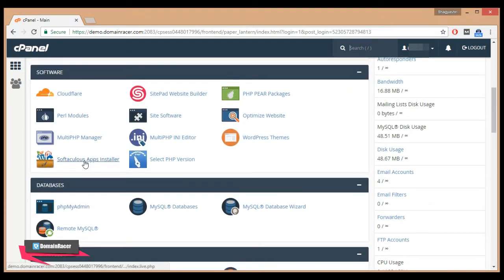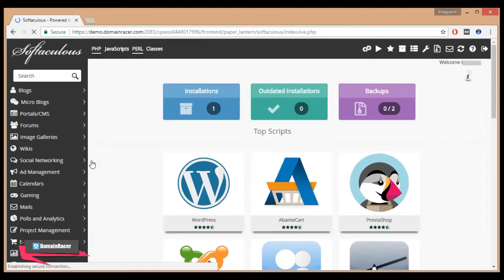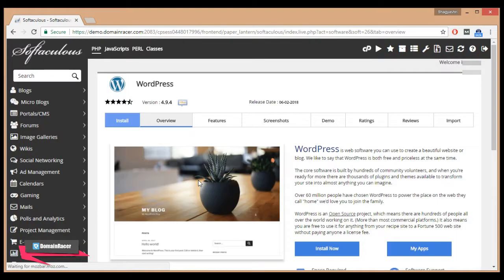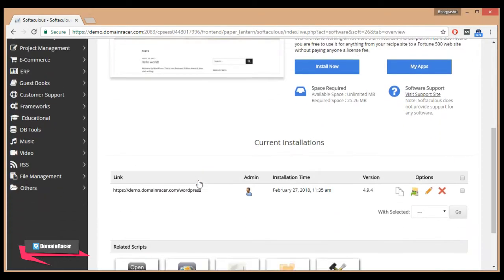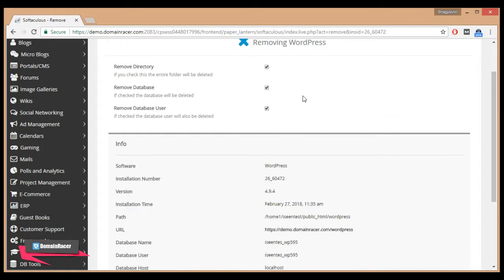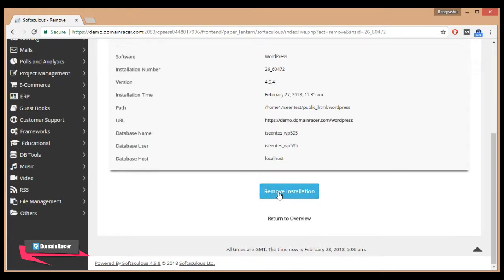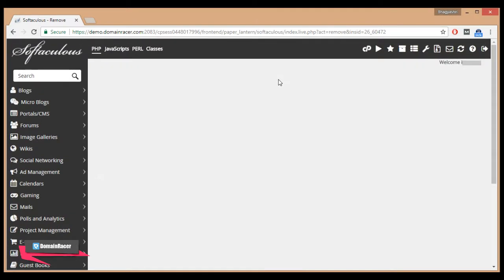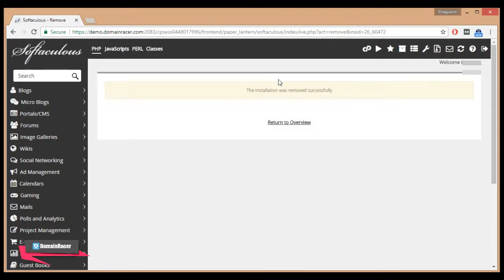Softaculous makes installing programs very easy, but it also makes uninstalling simple too. Click on WordPress. Now to uninstall, scroll down and click on the Remove option. You can see the message 'Removing WordPress'. Scroll down and click on the Remove Installation button.